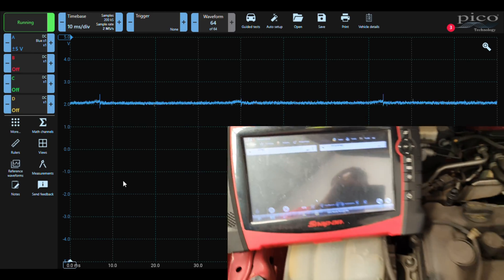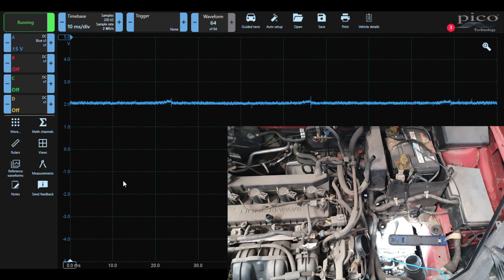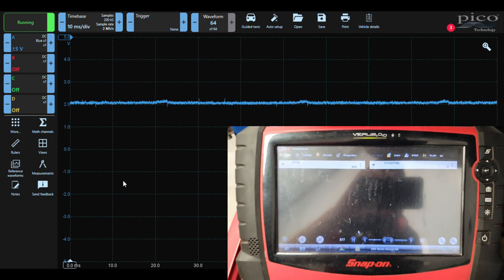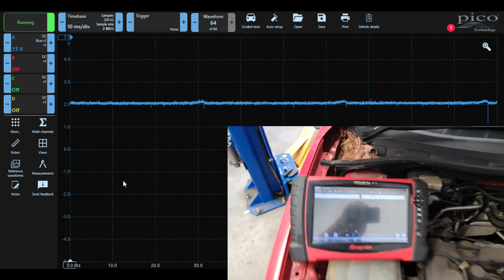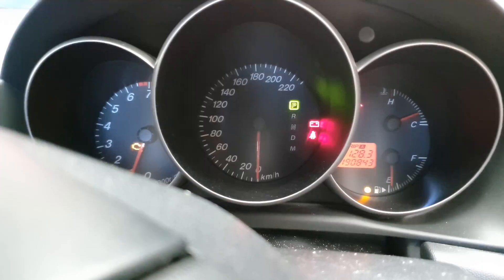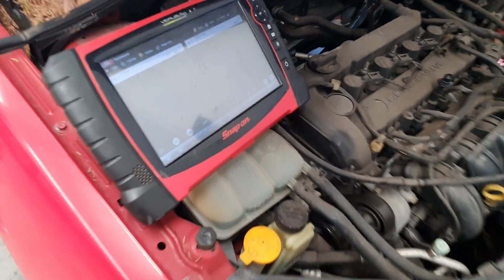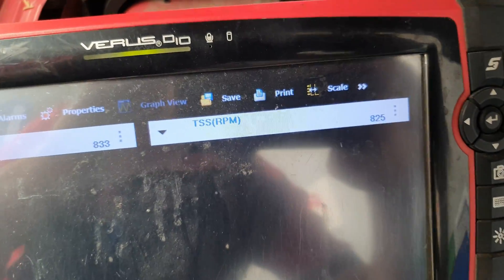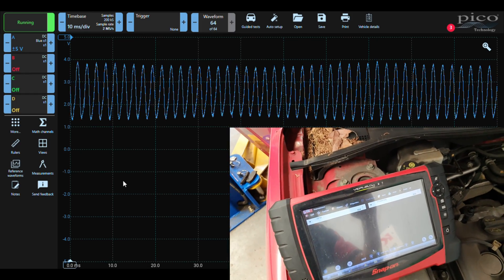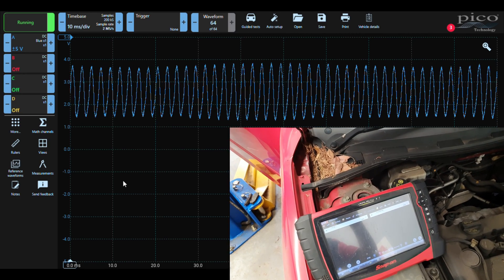I'm going to keep an eye on this, wait until it heats up, and confirm whether we're getting a signal and whether the transmission speed signal comes back on the scan tool. As you can see, our temperature is up now — we are pretty warm — and on the scan tool we can see we have our TSS signal back, and we also have the scope signal back. Clearly this is a failing sensor, so we're going to put a brand new sensor on it.